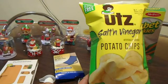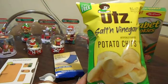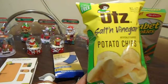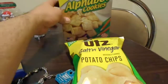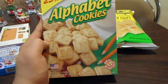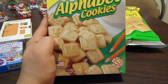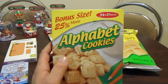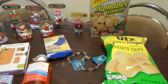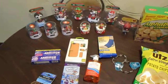I bought some chips — I love these salt and vinegar chips, these are my favorite chips so I get them there all the time. I also got these cookies — really really good cookies. They have the ABCs on them and everything. Really tasty cookies, I love those.